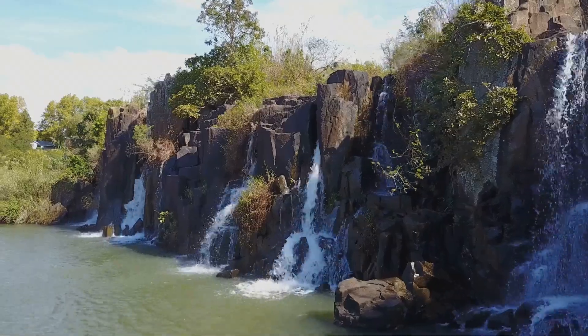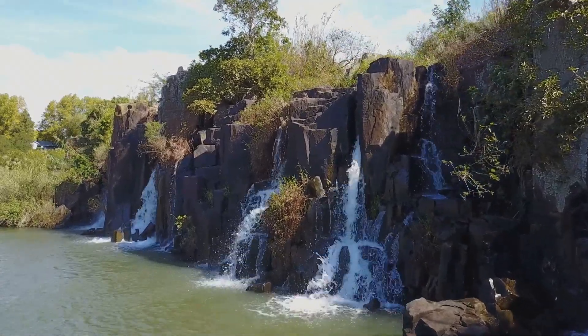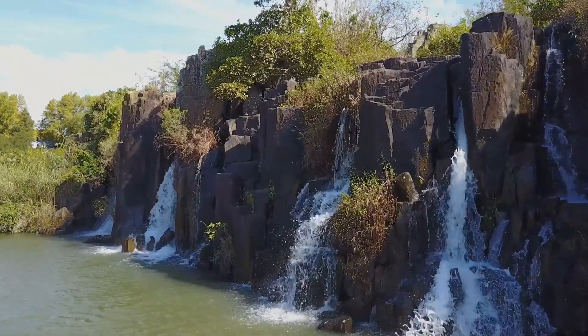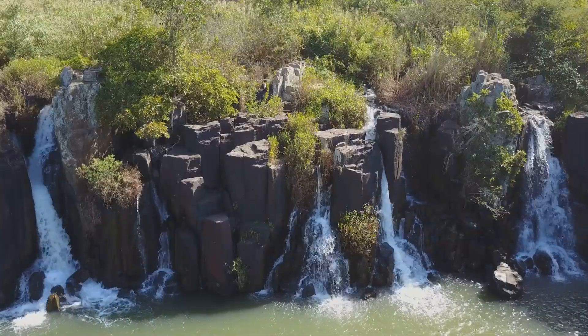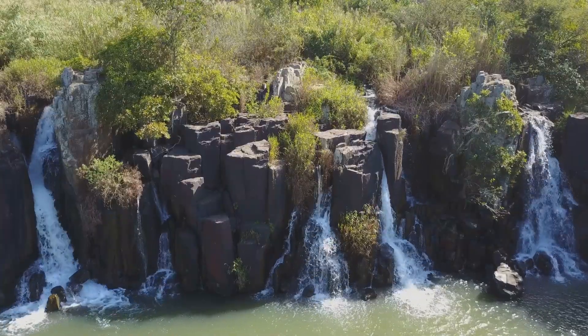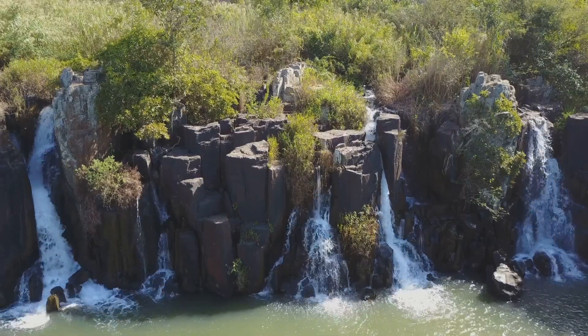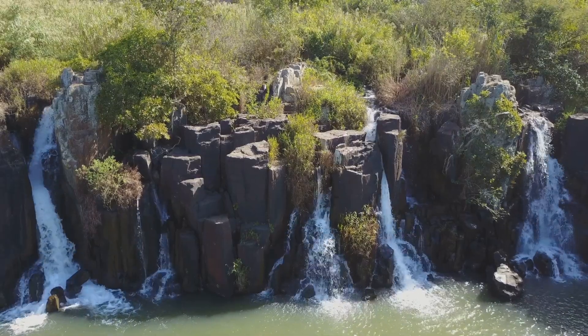That wraps up our journey through Bloemfontein, a city rich in history, culture, and natural beauty. From Franklin Game Reserve to the vibrant Rose Festival, there's truly something for everyone. Thank you for traveling with us. Don't forget to subscribe to Traveling Kangaroo and visit our website at TravelingKangaroo.com for more exciting adventures. Until next time, keep exploring. Bye!